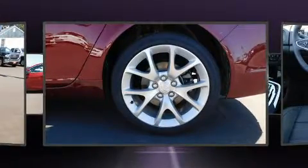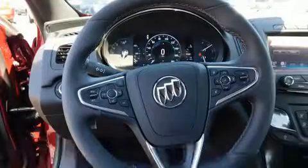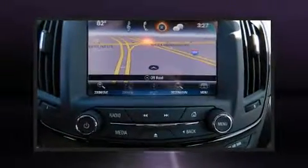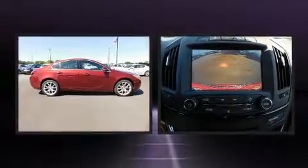A wealth of standard features mean that you no longer have to sacrifice comfort. These include remote keyless entry, front and rear reading lights, a built-in garage door transmitter, an automatic dimming rearview mirror, heated seats, and power seats.